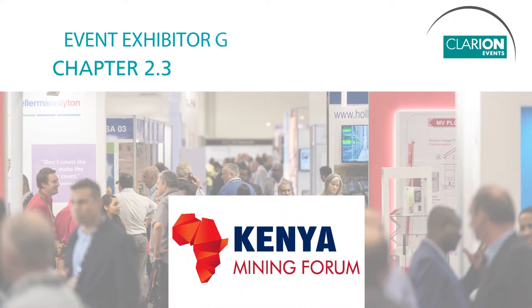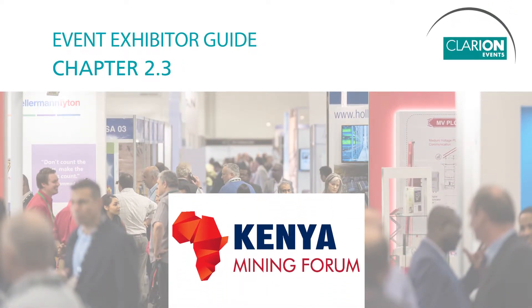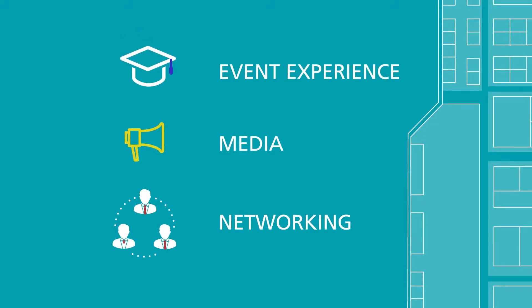Hello and welcome to Chapter 2.3 in our Event Exhibitor Guide. In this video, we'll cover event experience, media and networking.